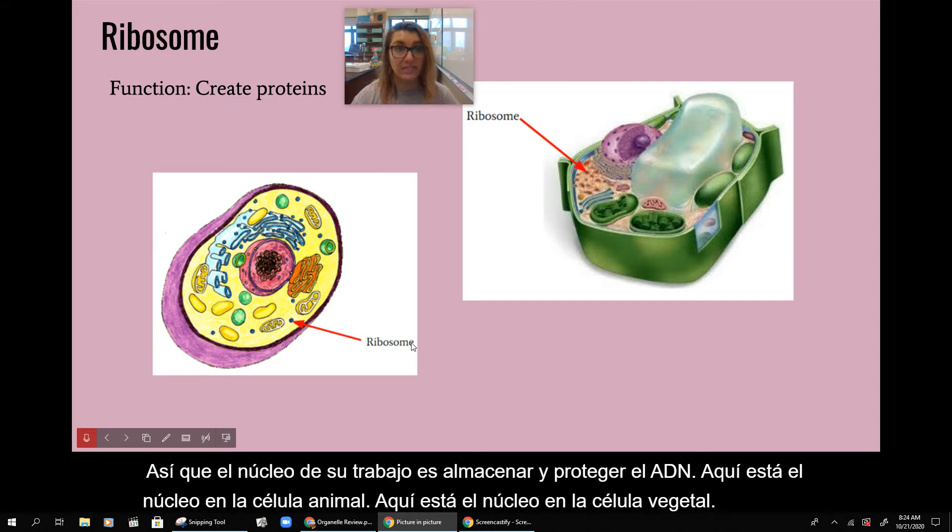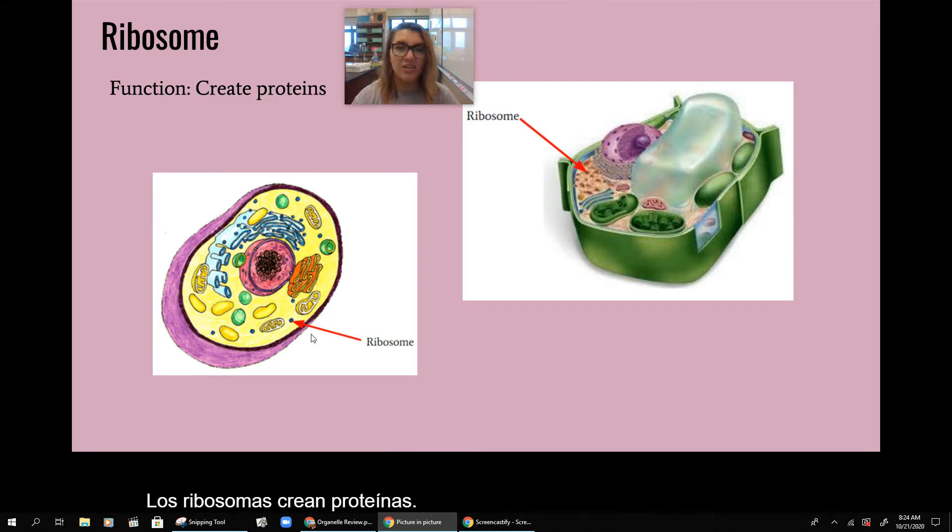Ribosomes create proteins. They look like little dots. Here is a ribosome in an animal cell, and here are some ribosomes in a plant cell.